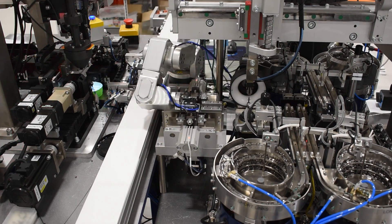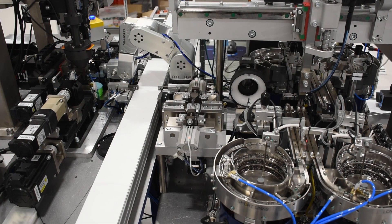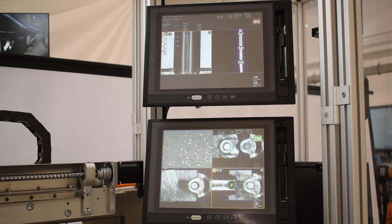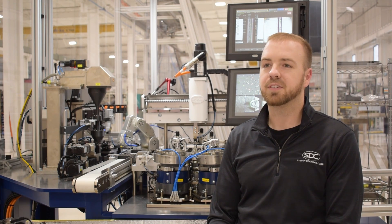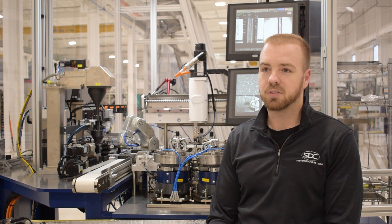This robot and the programming we've done has allowed us to repeatedly move that robot to one to two micron accuracy and repeatability. This project was very successful. We lowered our cycle time significantly from when we started and we're running at efficiency levels well over 99 percent.